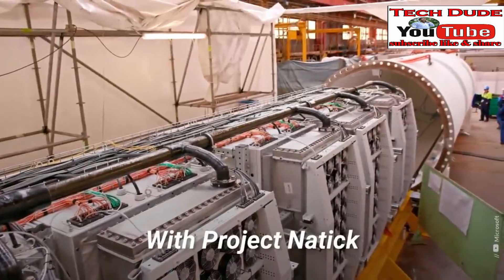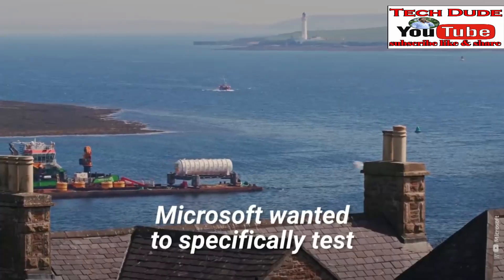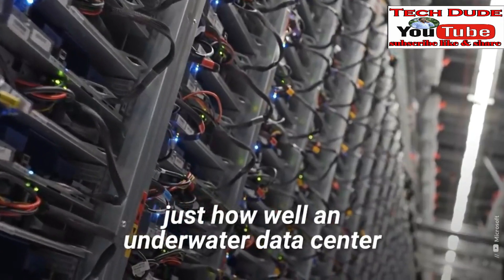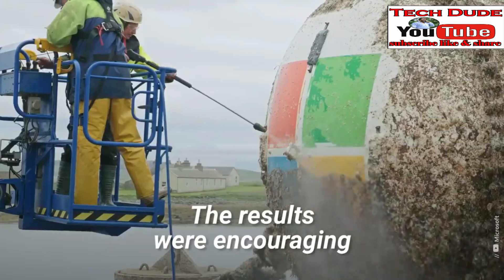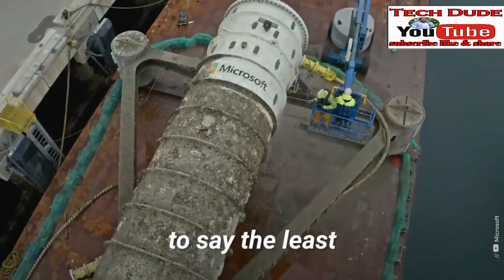With Project Natick, Microsoft wanted to specifically test just how well an underwater data center would perform, and if it would even be reliable. The results were encouraging, to say the least.